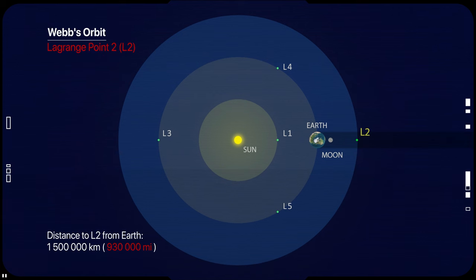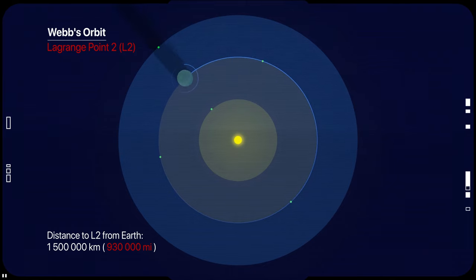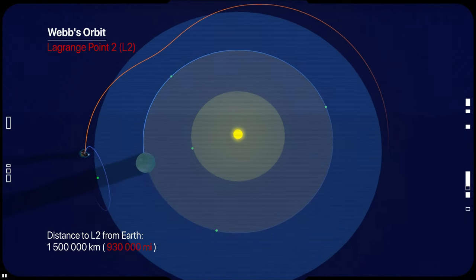Webb's orbit follows a special path around L2 that allows it to stay on Earth's night side and track along with Earth while moving around the Sun.